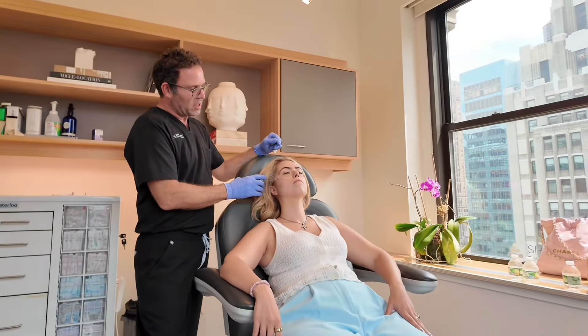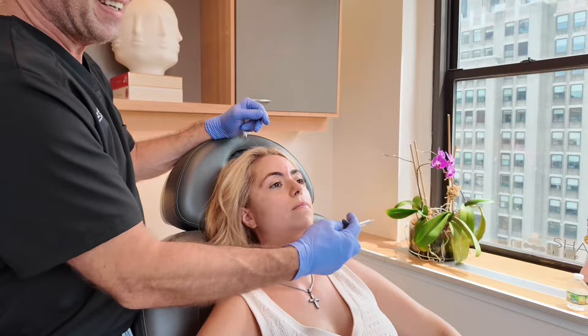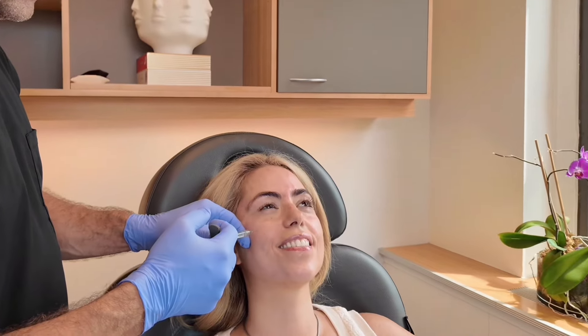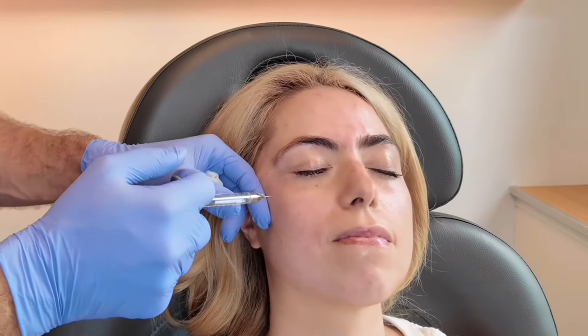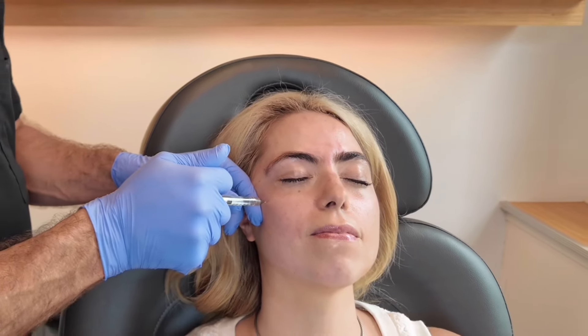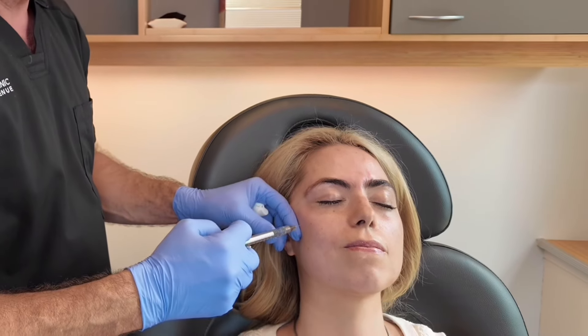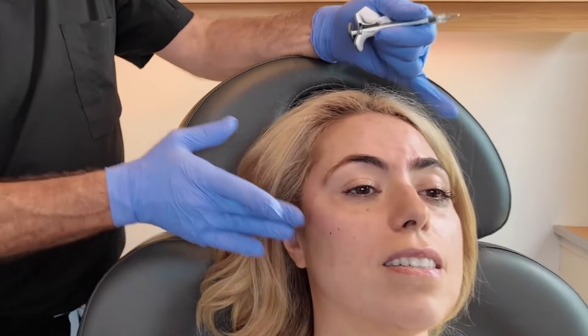We're going to put Voluma right here along the cheekbone and also on your chin. So smile for me — you can see the roundness of the cheek, we don't want to make her too cheeky. Starting right here at the lateral part. Do you see even with that one injection how it makes it smoother? Now the contour there — see how the light reflects off of here — it's a really nice transition. That looks amazing.